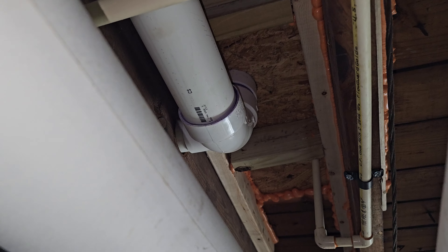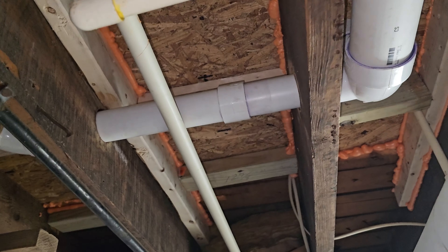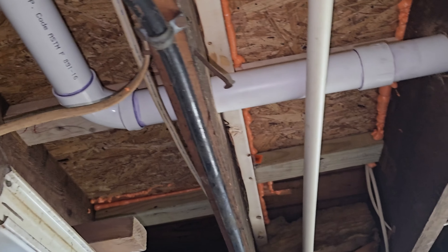Now let's go into the basement to see the toilet drain. The toilet drain is a pipe that carries the waste away from the house.